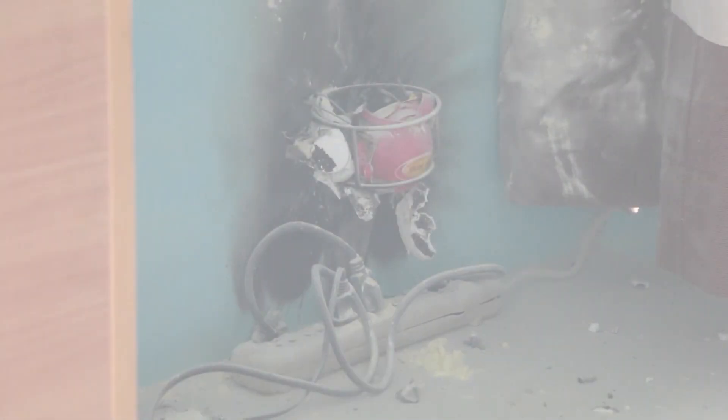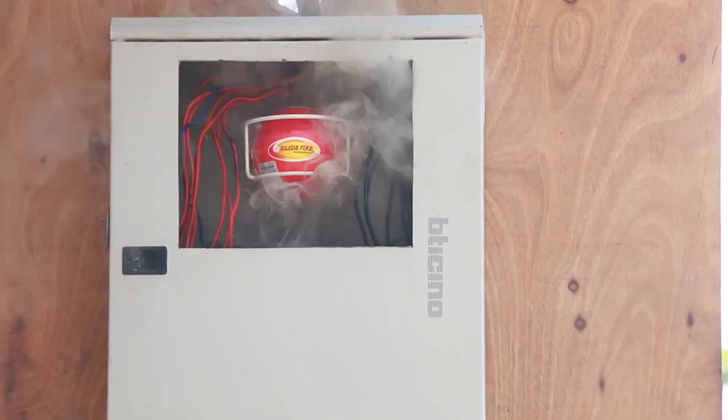The ball is packed with flame-retardant chemicals and can be placed anywhere fire could break out, like near a circuit breaker box, next to a power strip, or behind the fridge. Install them or toss them, and the fire is a goner.